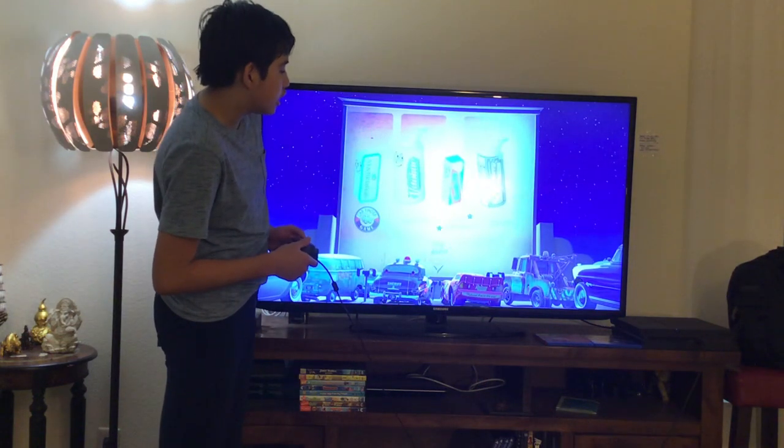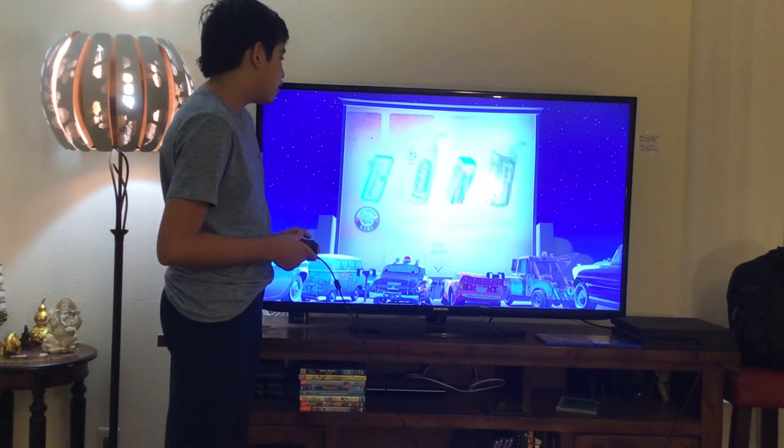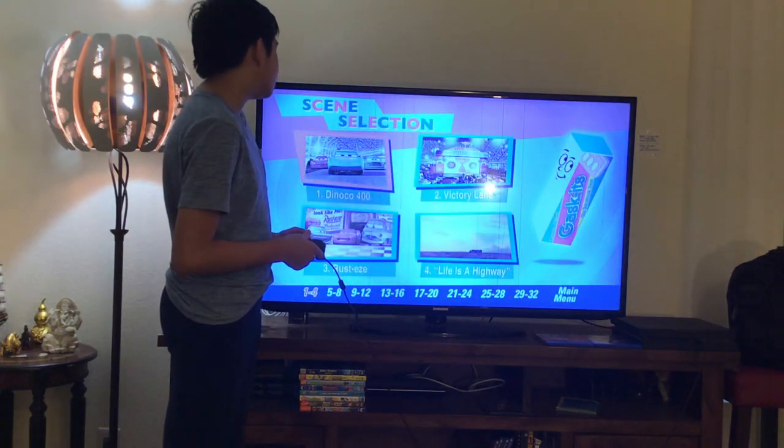Here we get Play Movie and Scene Selection. Let's take a look. Here we get chapter 1: Dinoco 400.